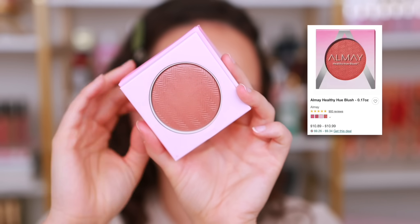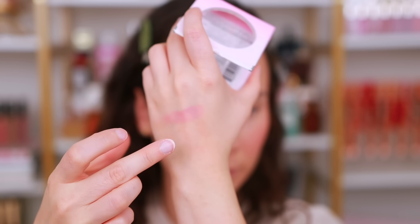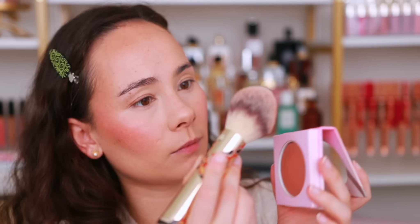Another long-time favorite from the drugstore — I cannot believe it's from Almay — is their Healthy Hue Blushes, available at Amazon. They have a very pretty sheen that not a lot of brands have mastered: not too glittery or glowy, but a little bit more sheeny than most popular blushes out there, while also being kind of matte. It's hard to explain — it's just the perfect glowy sheen of color on the cheek. Super affordable. The shade I love is Nearly Nude — a truly luxurious formula at a drugstore price point. You have to try it.